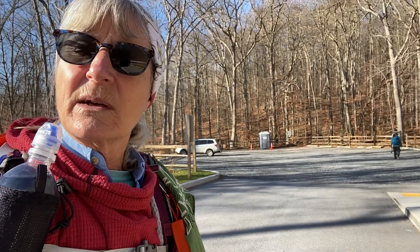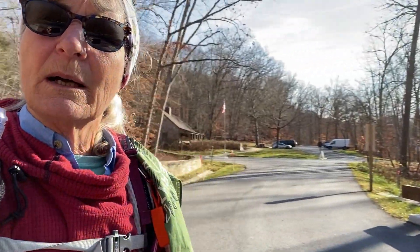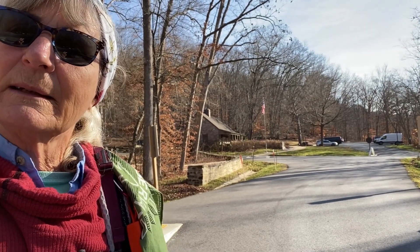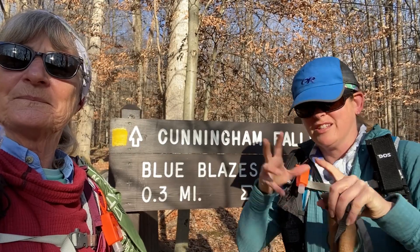We are in the parking area — they just redid it last year, made it much bigger and nicer. Behind us is the park office where we've parked Fran. Hi everybody, Shannon and Karen here with Wandering Out Yonder. Today we are down near Thurmont, Maryland at Catoctin Mountain Park — that's a national park — and Cunningham Falls State Park, which is right next to it. They're kind of the same park but they're separate.